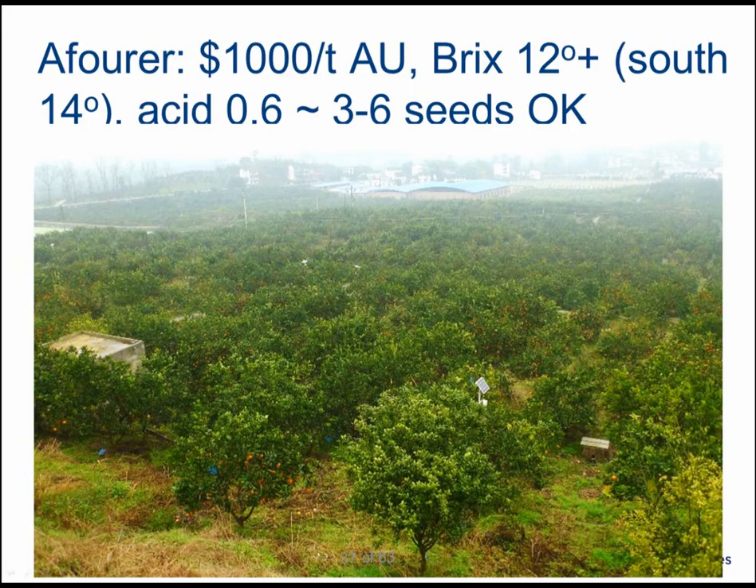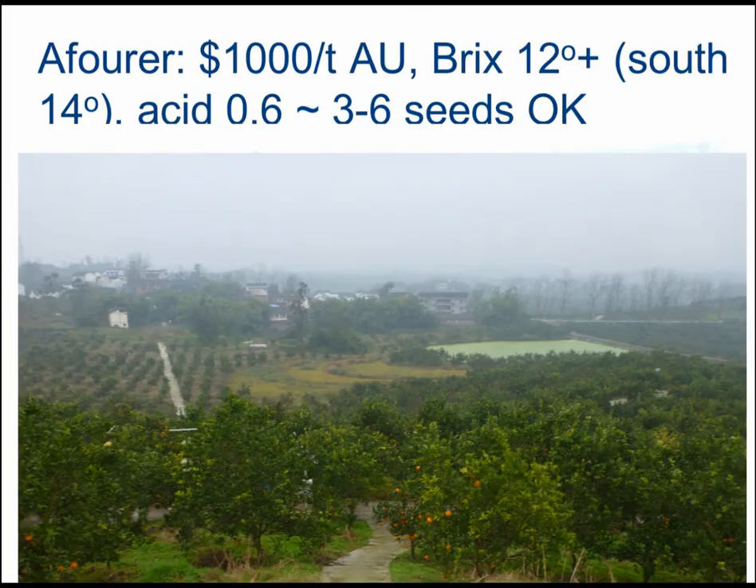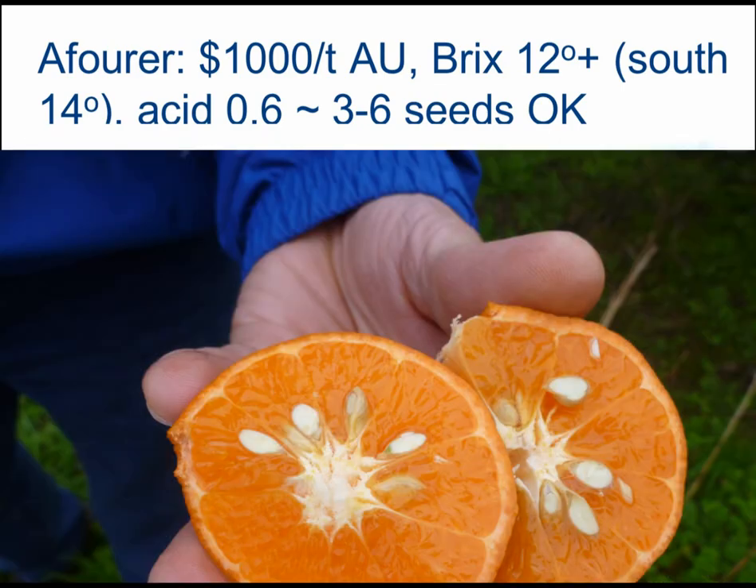The Afourer mandarin is gaining popularity worldwide and also in China. At the moment, growers told us they are receiving the equivalent of $1,000 per tonne Australian. The sugar levels are reasonably high at at least around 12, and preferably up to 14 degrees brix in the southern regions, and the acidity is quite low — much lower than what has been experienced in Australia. They also don't mind a few seeds in the fruit, however they recognize that eventually they will have to go seedless as seedless fruit are becoming more popular.